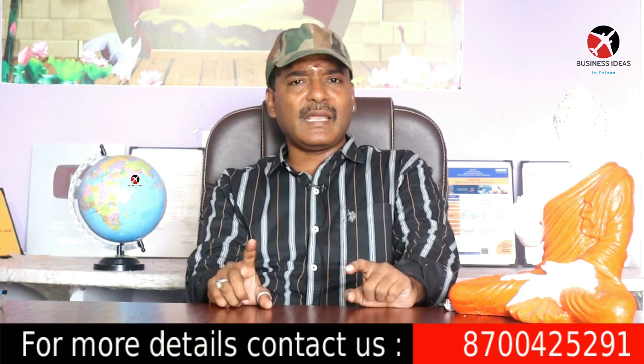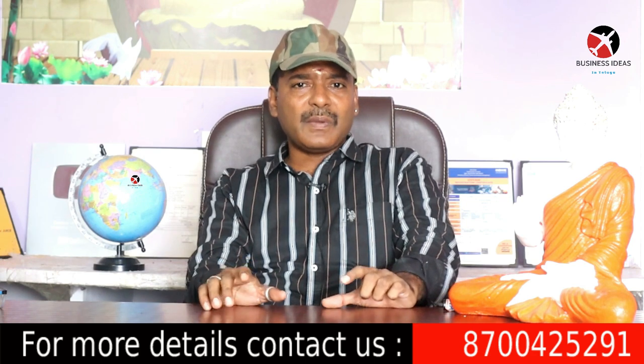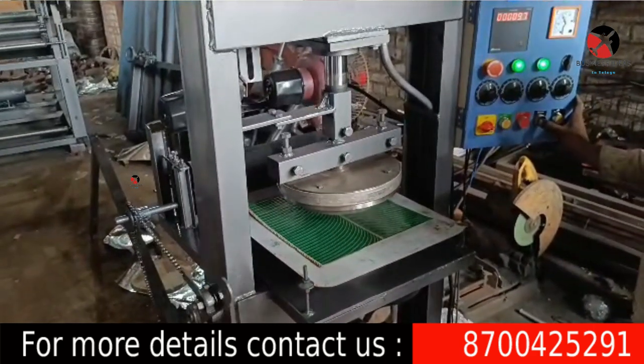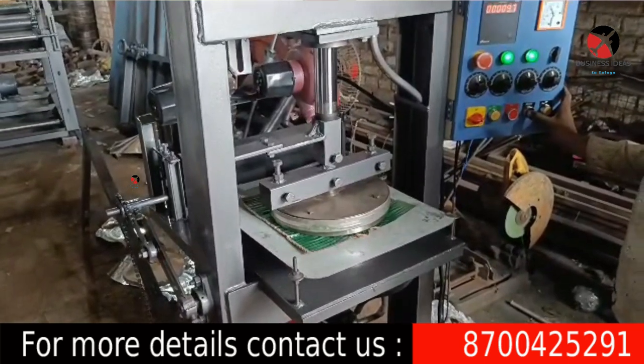The raw material costs 90 rupees. After inserting the raw material, we press the button on the die, and the raw material is made into paper plates.